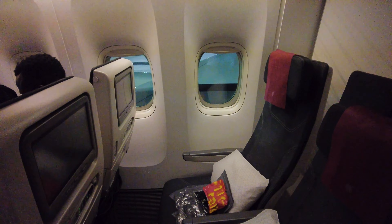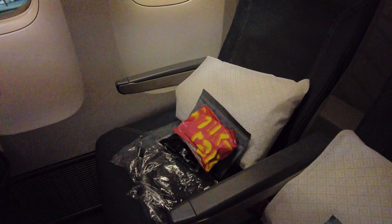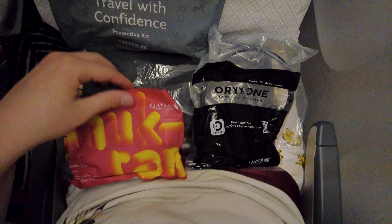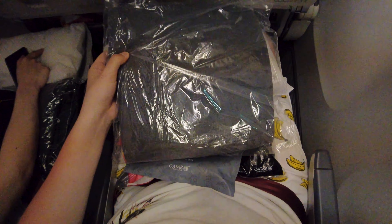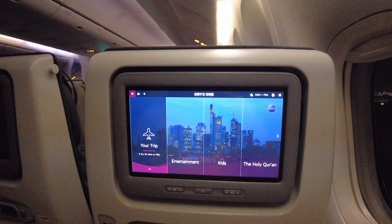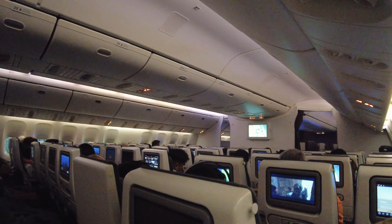The economy layout is the usual 3-4-3 configuration, and a few amenities are already waiting at the seat for this night flight: a paper amenity kit, over-ear headphones, a protective kit, a pillow with thin plastic covers I quite dislike, and a blanket. The in-flight entertainment monitor is slightly outdated, but the legroom is quite decent. Unfortunately, my excitement is dampened as the person in front of me reclined their seat immediately, reducing my comfort for the next six hours.